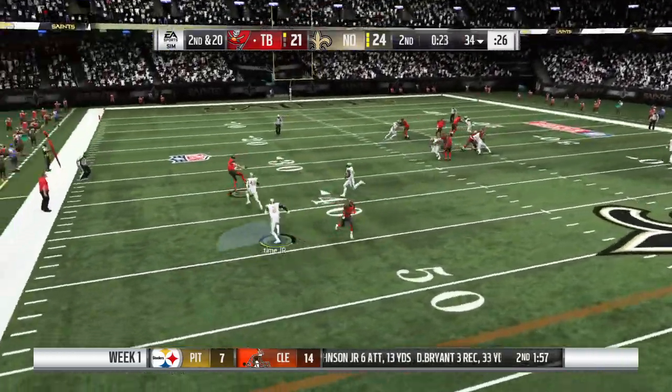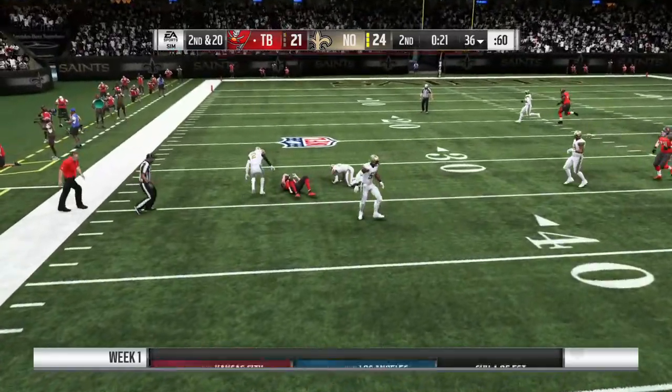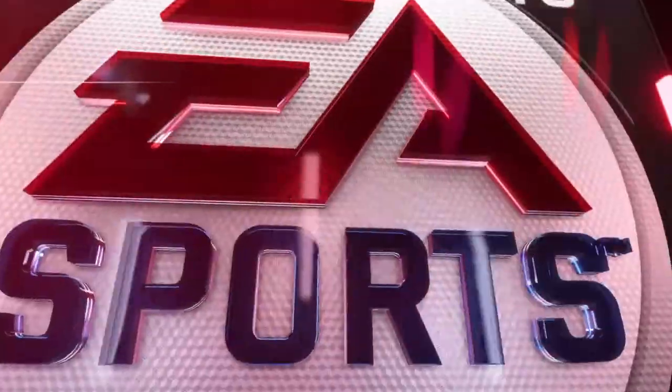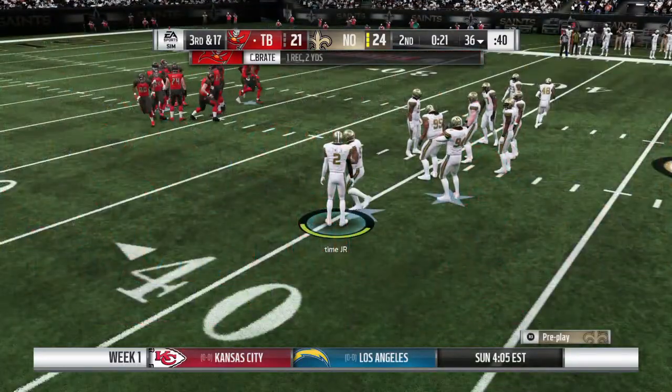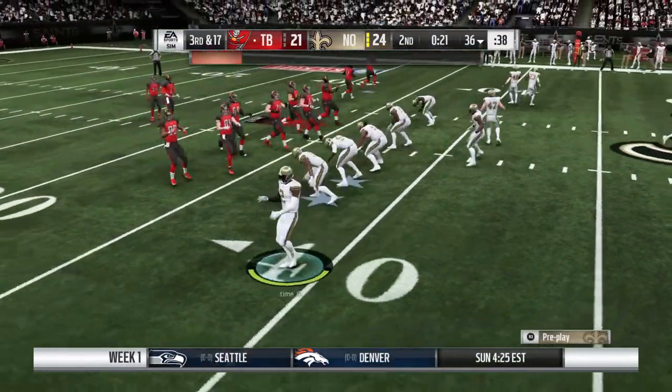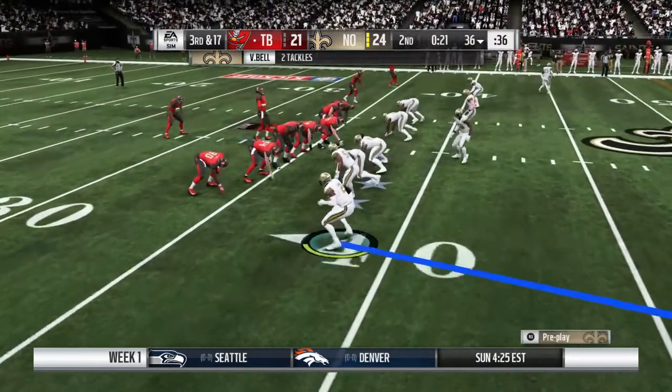Second down, Winston. The tight end's got it, and now maybe they want some extra time to talk about this third and long play as they'll take a timeout. The clock will stop with 21 seconds to go in the first half.